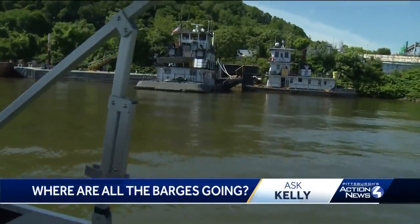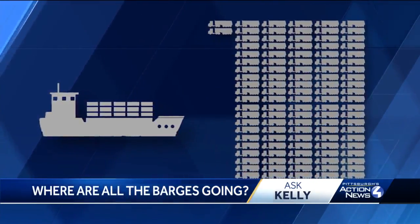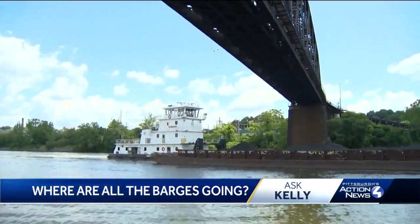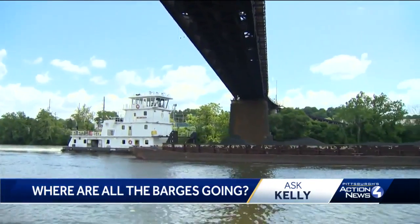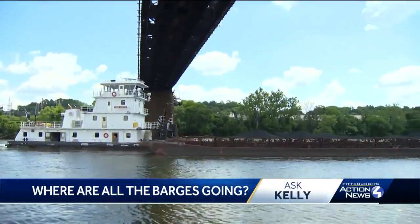Companies are cutting down on truck traffic. A single barge can hold as much freight as 72 tractor trailers. So this grouping we passed right here in the Ohio River — that's over 720 trucks that you're taking off the road. Not too bad.